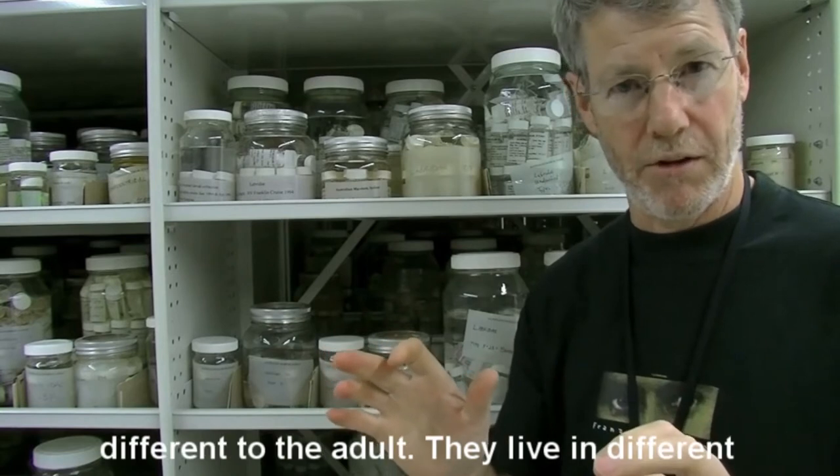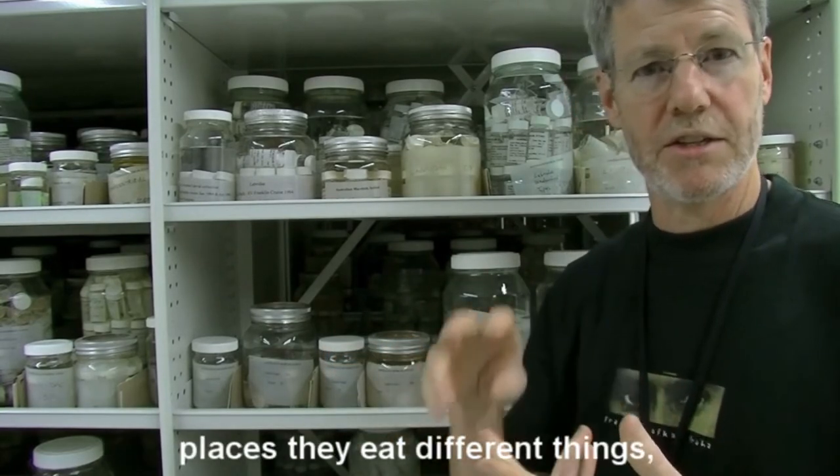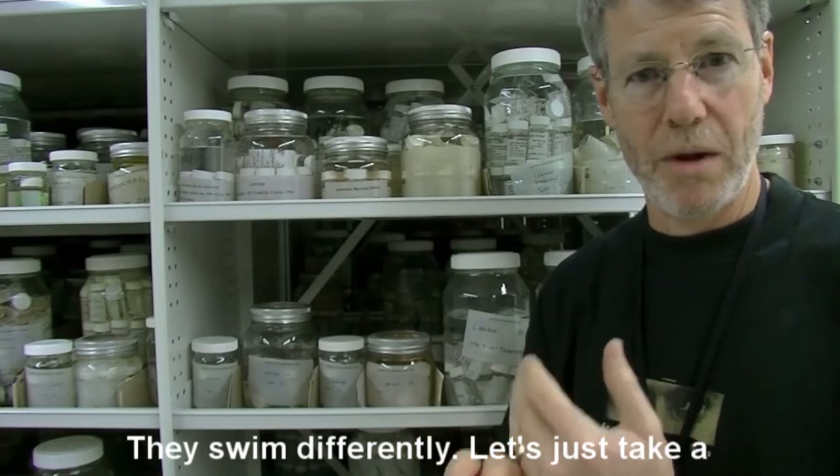Larval fishes often look remarkably different to the adult. They live in different places, they eat different things, they have different requirements, and they swim differently.